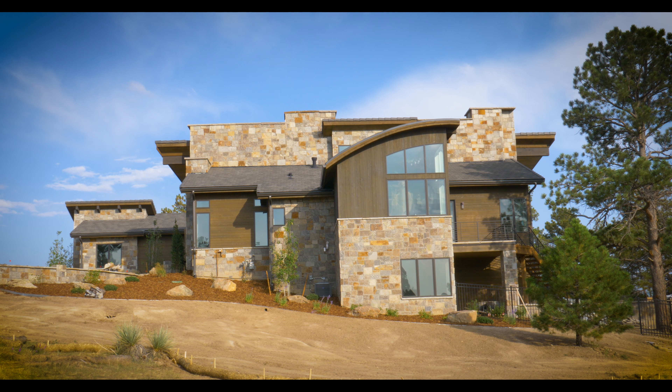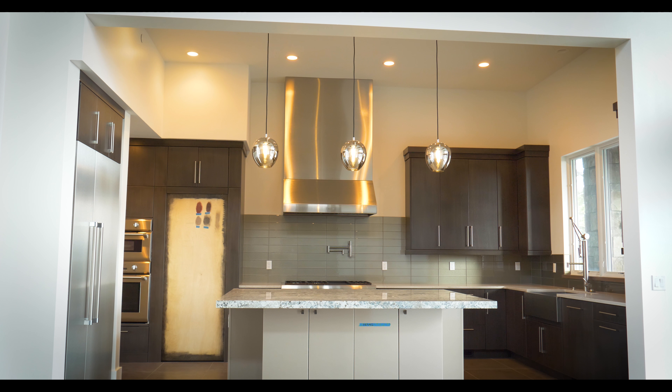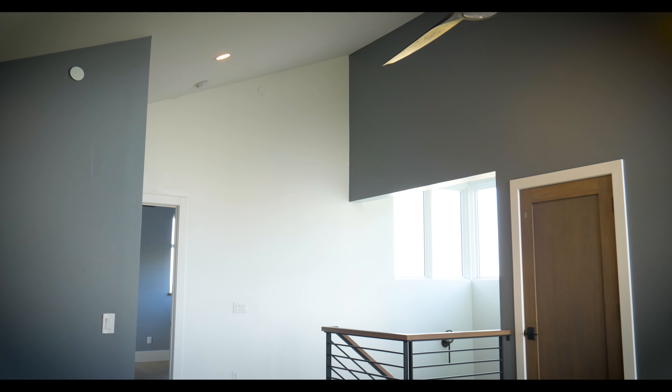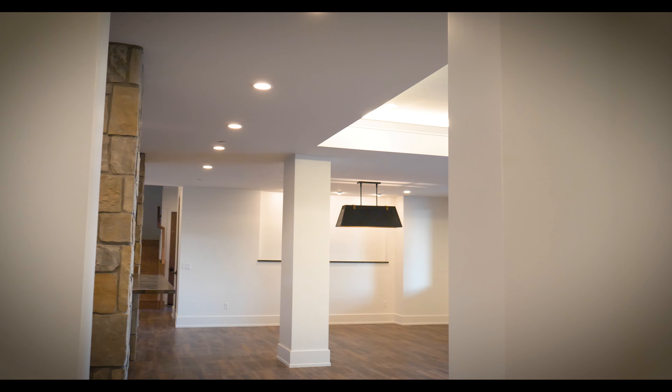Aloha from the Colorado Golf Club. This is advisor Matt and we're excited to show you a finished product of a beautiful interior that we did for Sterling Custom Homes.